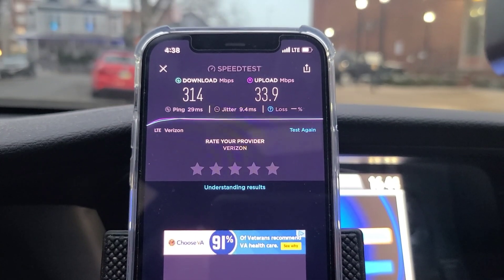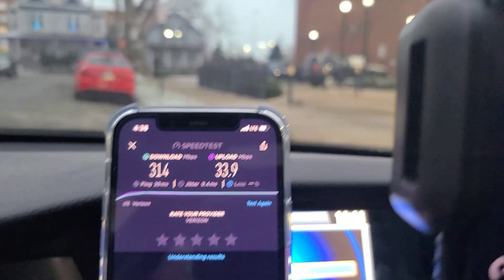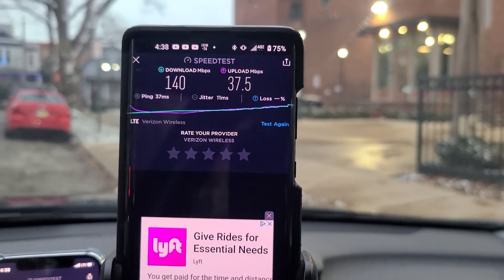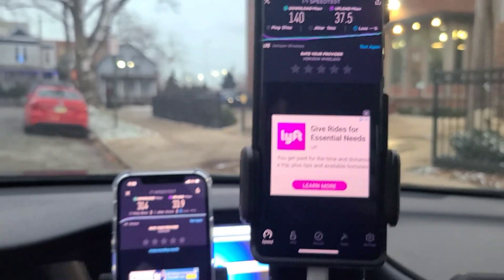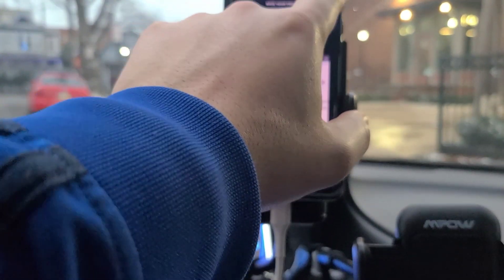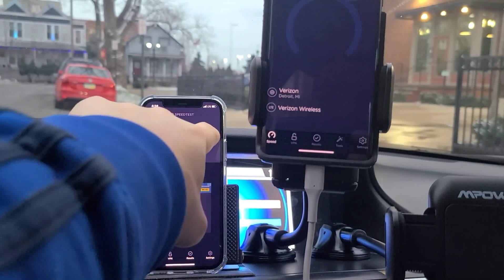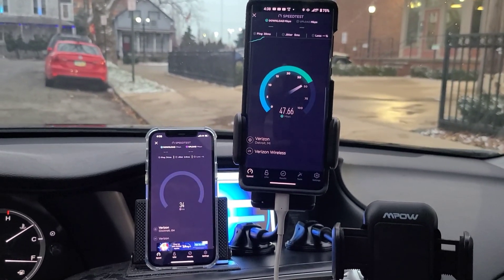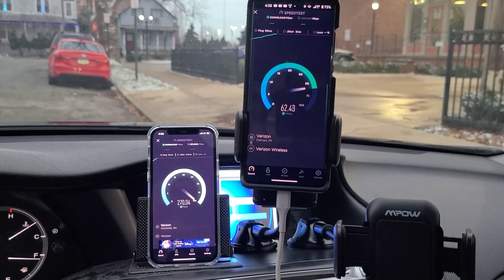Test number one — the iPhone: 29ms ping, 9ms jitter, 314 Mbps down, 34 Mbps up. For the Moto: 37ms ping, 11ms jitter, 140 Mbps down, 37 Mbps up. A little bit of variation there, with the iPhone performing better.